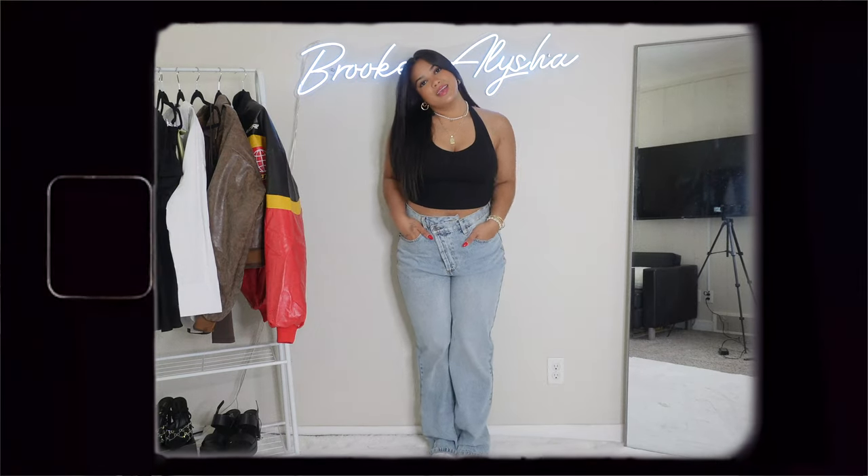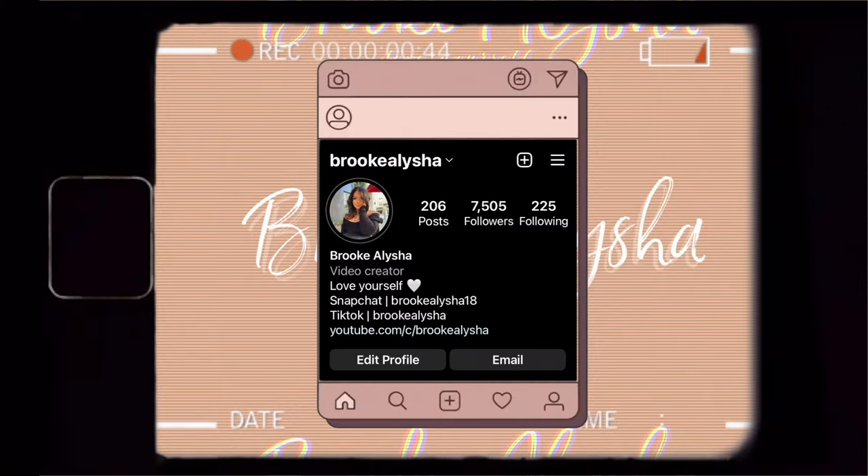Welcome back to my channel! Today we're doing another clothing haul — my summer essentials. These are outfits and pieces that I think are really great for this summer, different styles that are just perfect essentials to have in your closet. I just want to thank the brand for sending me these pieces, and thank you to you guys, because without you I would not be able to work with these companies, so I'm forever grateful.